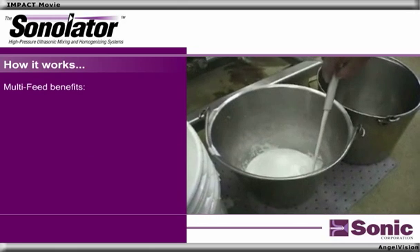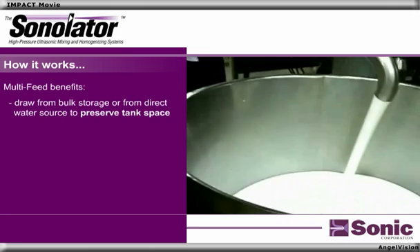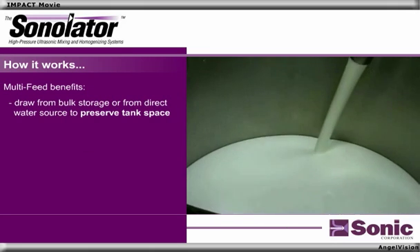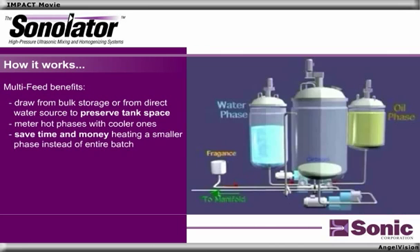The benefits of the multi-feed system are remarkable. You can draw from bulk storage or from a direct water source to preserve valuable tank space. You can meter hot phases with cooler ones, and save time and money by heating a smaller phase instead of the entire batch.